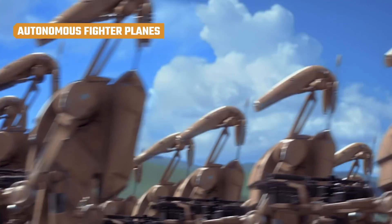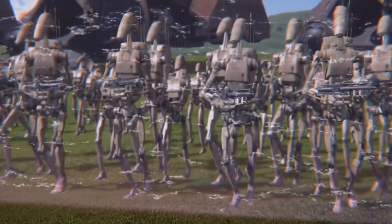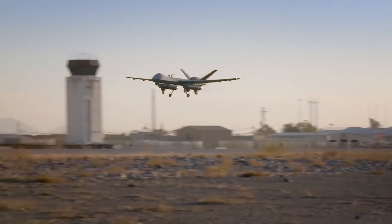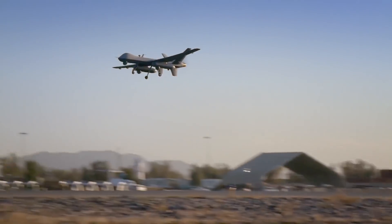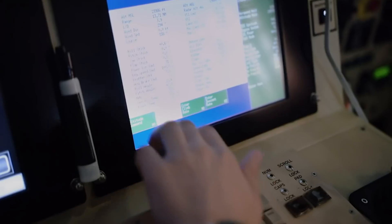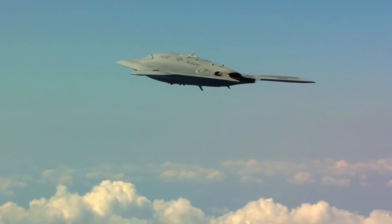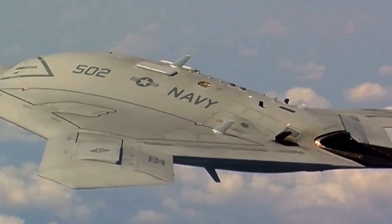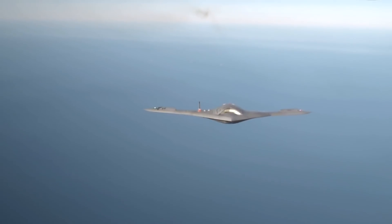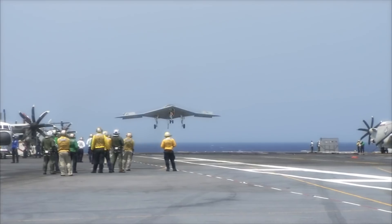In the prequels, we saw vast armies of robots on the attack. The militaries of Earth haven't achieved that level of technology yet, but they do use unmanned aerial vehicles for missions too dangerous for human pilots. While these drones still need a human operator to fly them, Northrop Grumman wants to change that with their experimental X-47B, an autonomous robot fighter.